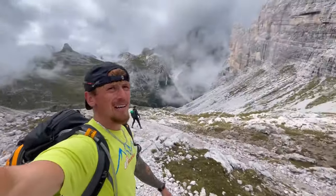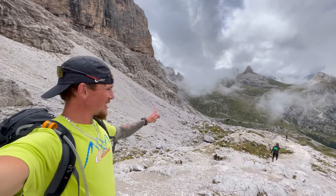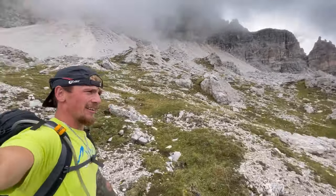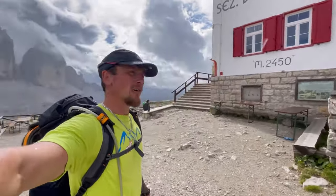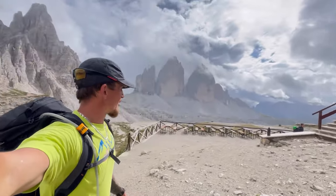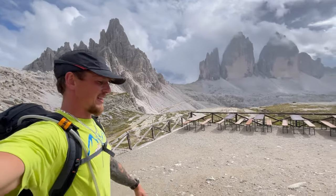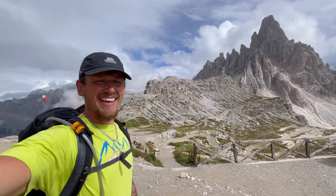Now we're just headed down from the hut which is up there and making our way back to Tre Cime which is over the valley. Just made it to the Tre Cime hut just as the rain started. Now you can actually see Tre Cime — and annoyingly that is where we were earlier and now you can actually see it.